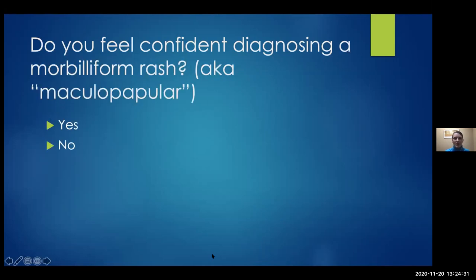What about a morbilliform rash? I'll make it easier — maculopapular is also okay. This is a little less confidence than petechiae and purpura. So petechiae and purpura have won so far.